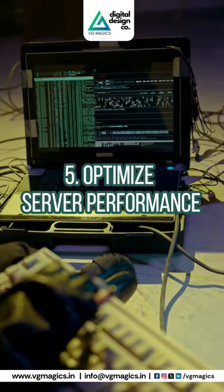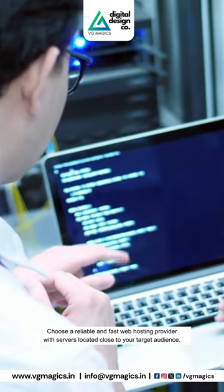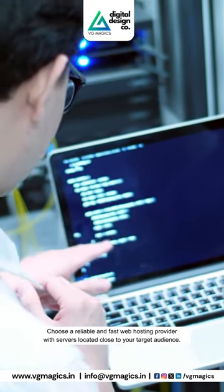5. Optimize server performance. Choose a reliable and fast web hosting provider with servers located close to your target audience.